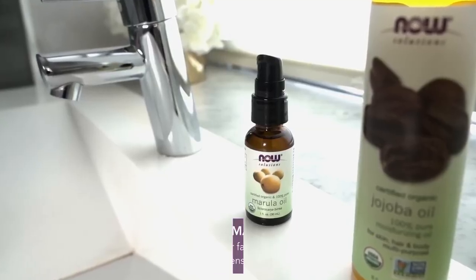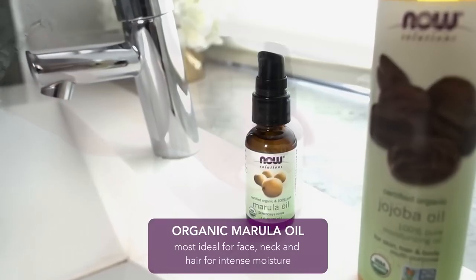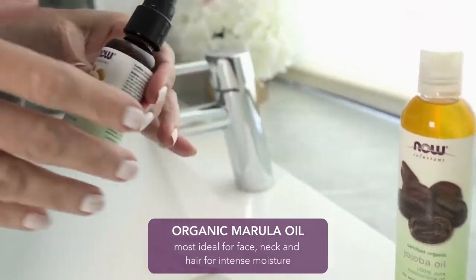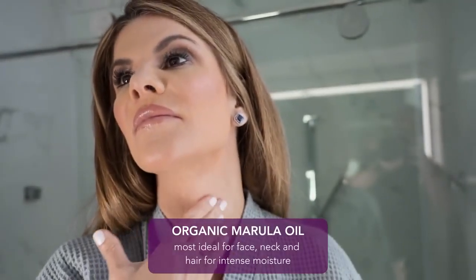Marula is a lightweight, fast-absorbing oil that moisturizes and restores a youthful glow while reducing the appearance of fine lines and wrinkles. It's rich in fatty acids to provide the ultimate in skin protection.